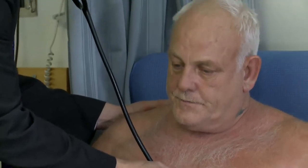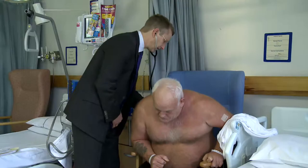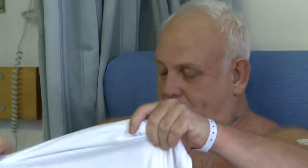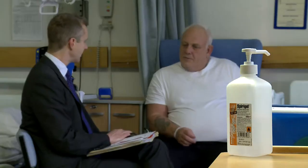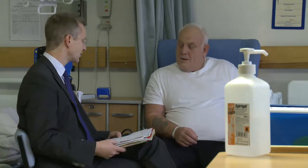You will be assessed before your operation to find the safest and most appropriate anaesthetic technique for your procedure. Your anaesthetist will discuss this fully with you. Your anaesthetist will come and see you beforehand on the day of surgery for a thorough pre-operative assessment, and once he's taken into account your medical conditions, the drugs that you are taking, and any previous experiences or personal preferences, there will be a discussion between you and the anaesthetist and he will recommend the best technique for you.